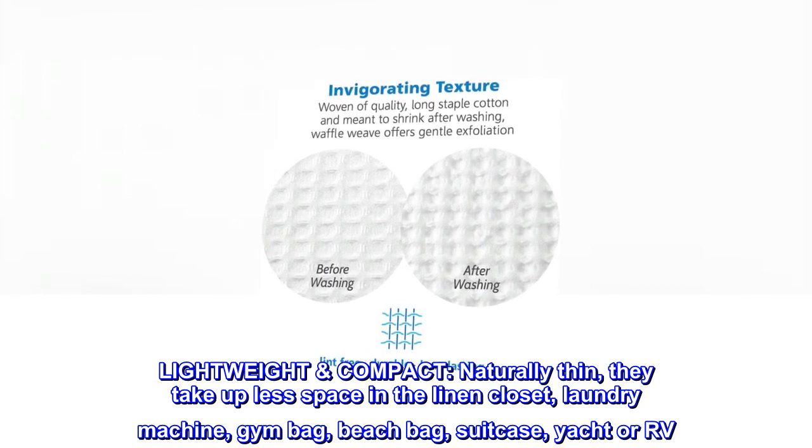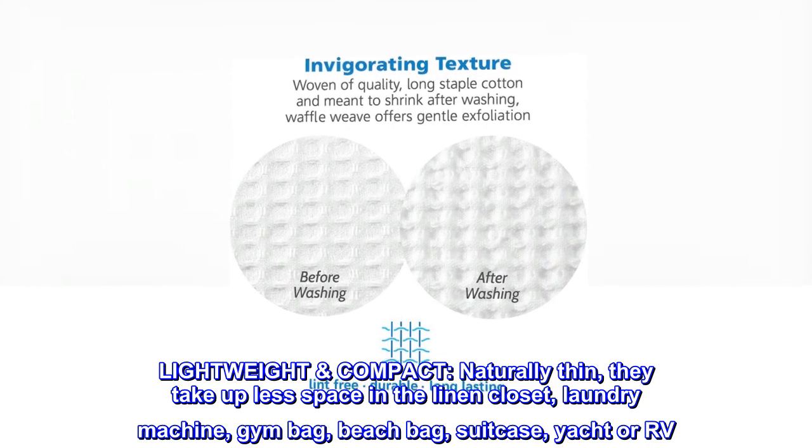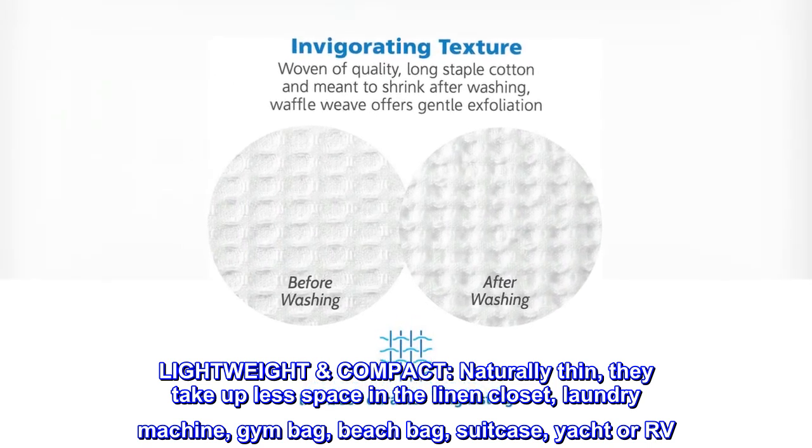Lightweight and compact. Naturally thin, they take up less space in the linen closet, laundry machine, gym bag, beach bag, suitcase, yacht, or RV.